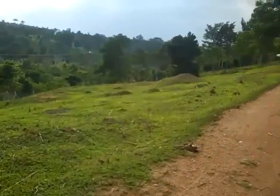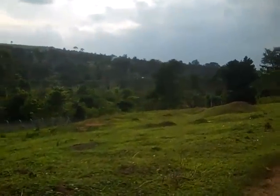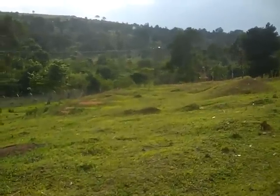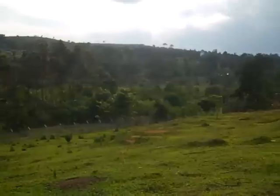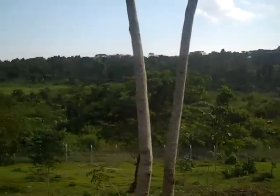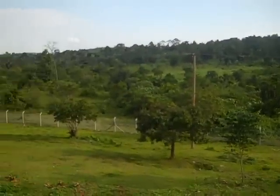On this side over here, there's a pad that's been cut for the eating and meeting area for the children once we get them here. And look at this beautiful view — it is so beautiful here.